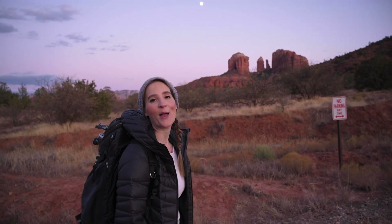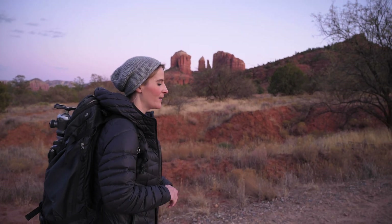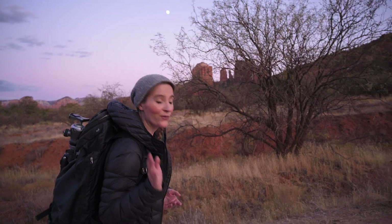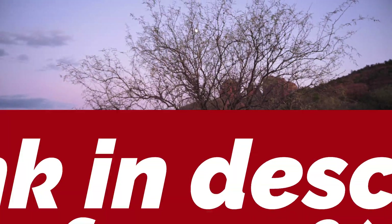Thank you again to LensRentals.com — you just cost me four thousand dollars. I think the flippy screen made it for me; it's super handy to have, and a few of the more user-friendly settings convinced me I need the upgrade. If you ever want to try out a lens or camera system before you buy, go to LensRentals.com and you'll get 15% off using the code FOR15.